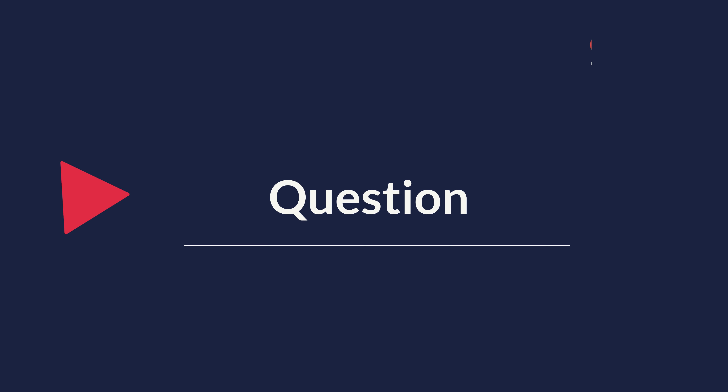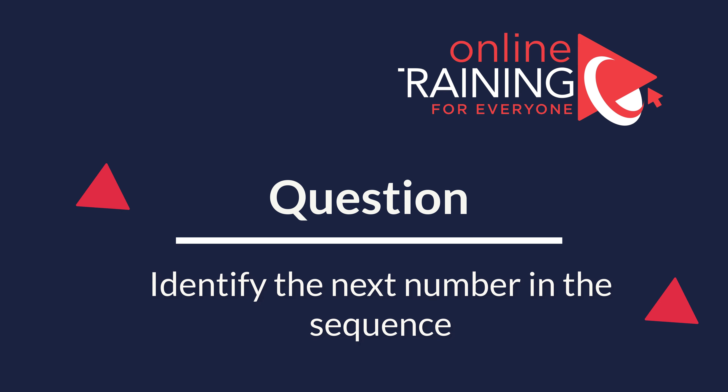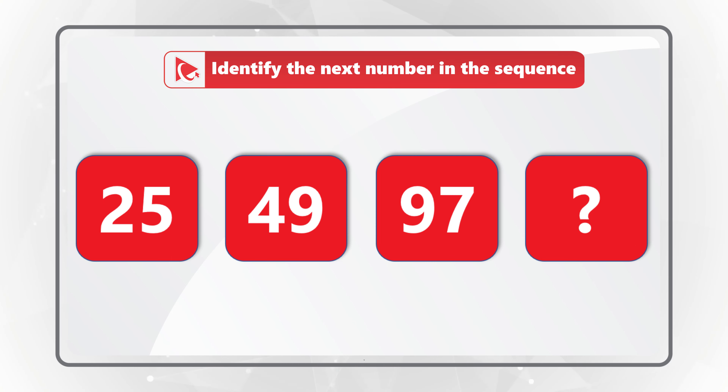I love sequence questions because this is the best way to challenge your brain to detect the pattern. You're presented with three numbers in a sequence where the fourth number is missing, and you need to identify the next number. You have four different choices.